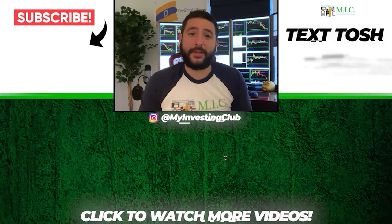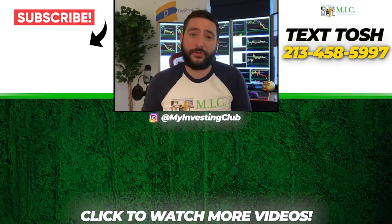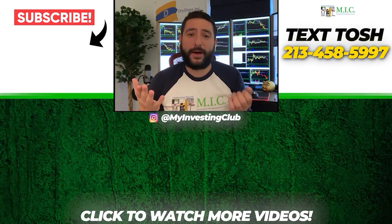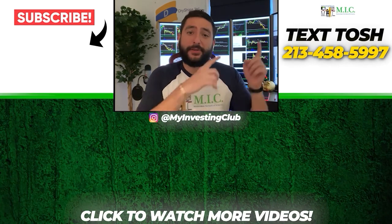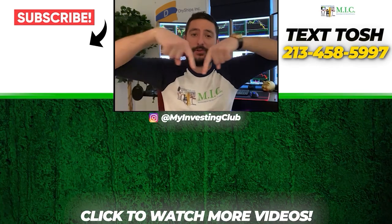Thank you so much for watching our video. If you want to see more of our videos, please subscribe to our YouTube channel by clicking the button here — we do our best to post a new video every single day. If you have any questions about MIC or any general trading questions, please text Tosh using the number here. Also, stay up to date by watching some of our most recent videos right over here.